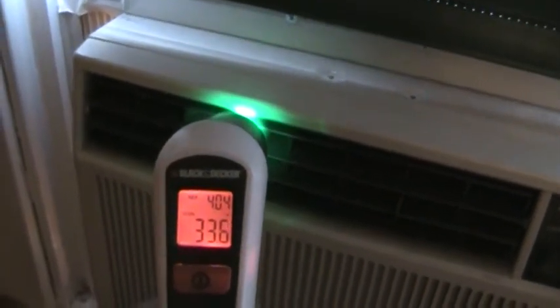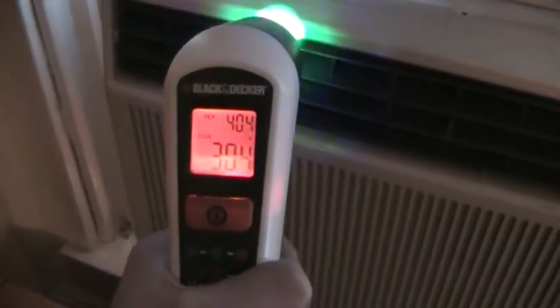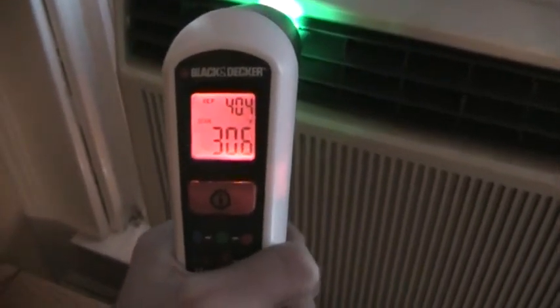I guess it only goes down that low if you have it in a certain spot. I guess I don't have it in the right spot or something. Oh yeah, now it's showing real cold temperatures. 30.6 degrees. That's amazing.